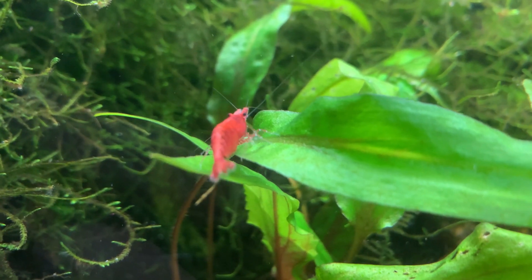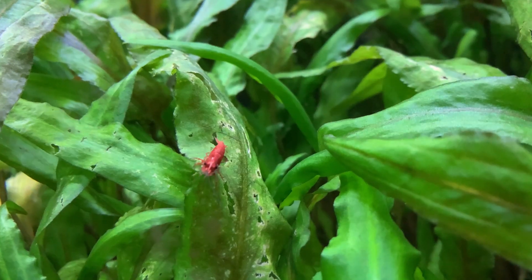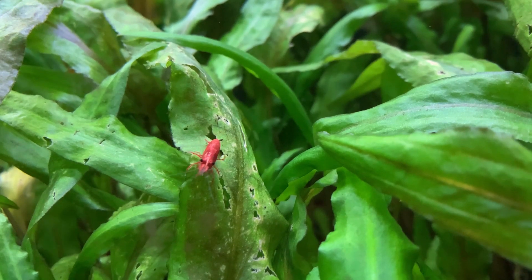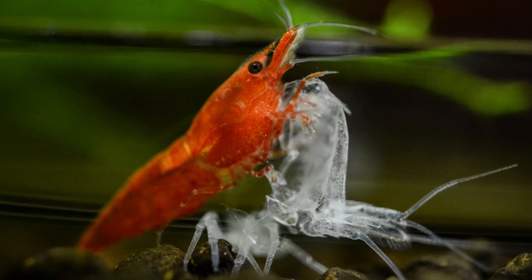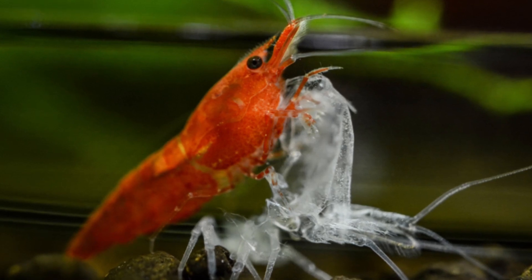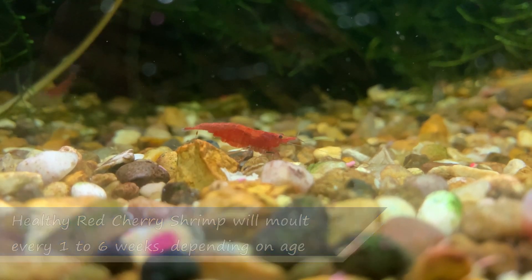If we overfeed our red cherry shrimp, there is a danger they put on too much weight. Whilst a fat red cherry shrimp may seem like a strange concept, overeating can affect a red cherry shrimp's ability to reproduce, but more importantly it can affect their ability to molt. Molting is the process whereby a red cherry shrimp pulls itself out of its current exoskeleton in order to grow. Red cherry shrimp that are overweight often struggle to pull themselves free of their old exoskeleton, leading to them eventually dying.